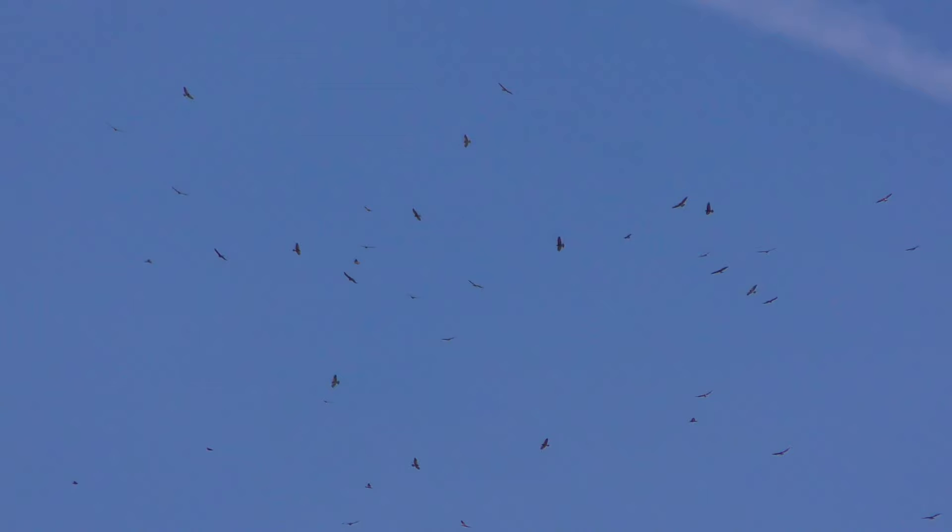Huge flocks of Swainson's hawks stop here to refuel, eating as many of the caterpillars as they can.